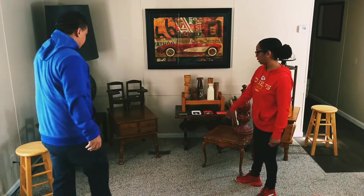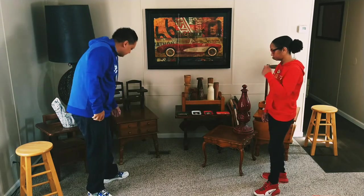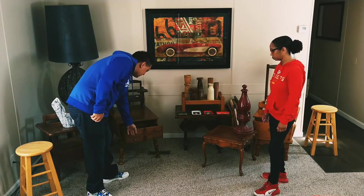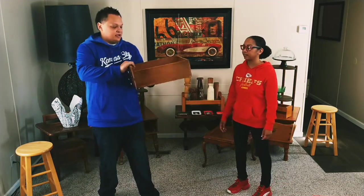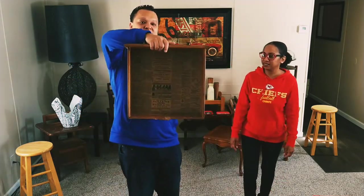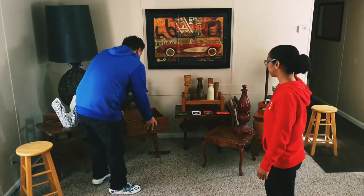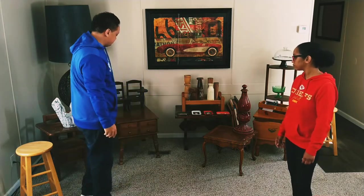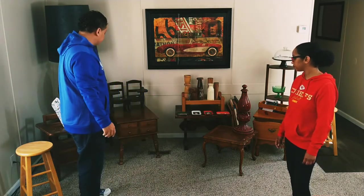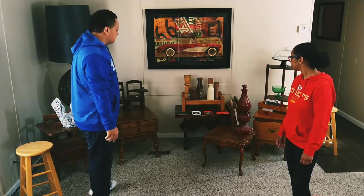This end table here we also found on Marketplace. It's got a drawer on the front, and the inside of the drawer has a really cool newspaper-type lining on the inside. It's in really good condition — structurally sound. There's some wear on it so we'll probably paint this one. We paid 10 bucks for it and I thought that was a steal.